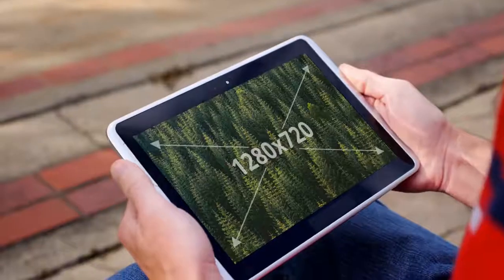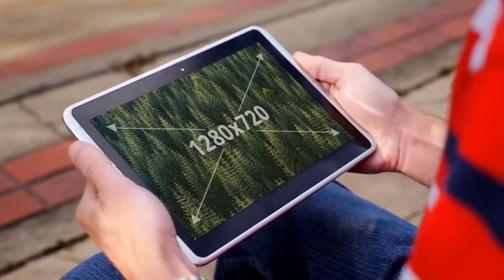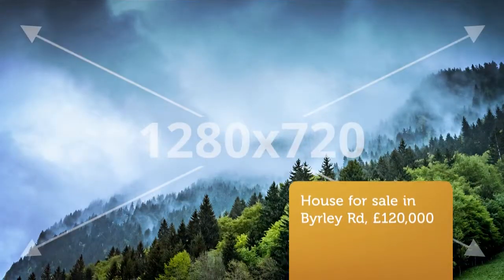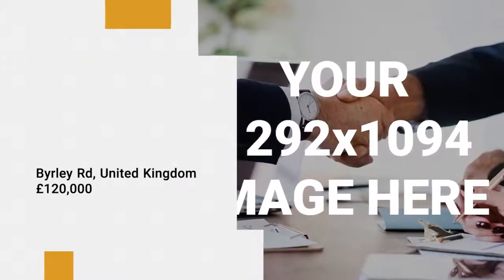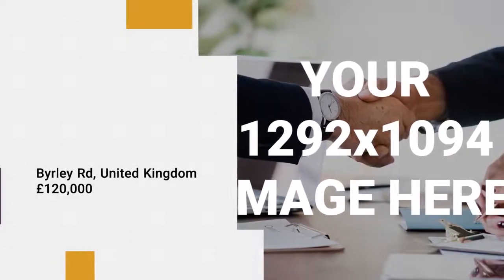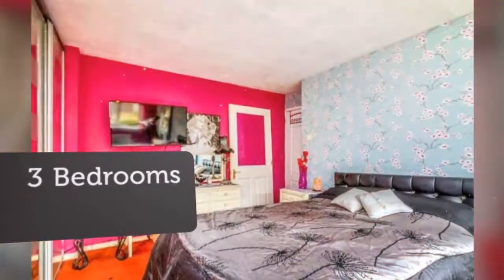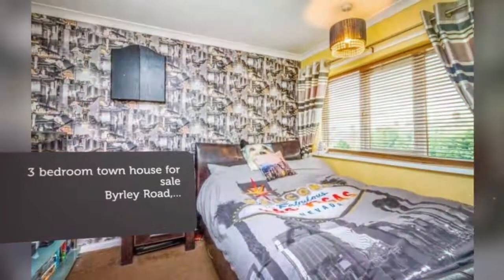Call now. Key Features: Beautifully presented three-bedroom family home. Popular location, close to local amenities. Conservatory. Good-sized block paved driveway. Rear garden with artificial grass, patio summer house. Full description. Tenure: Freehold.